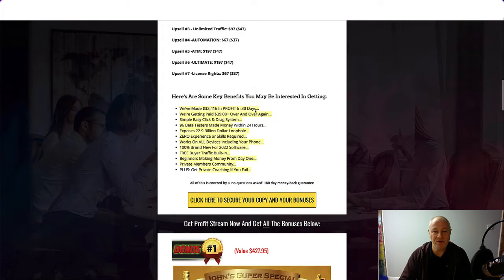Some key benefits you may be interested in: they've made $32,416 in profit in 30 days, getting paid $39-plus over and over again. Simple, easy click-and-drag system. 96 beta testers made money within 24 hours. Exposes a $22.9 billion loophole. Zero experience or skills required. Works on all devices including your phone. 100% brand new for 2022 software. Free buyer traffic built in. Beginners making money from day one. Private members community. Plus get private coaching if you fail. Comes with a 180-day money-back guarantee.